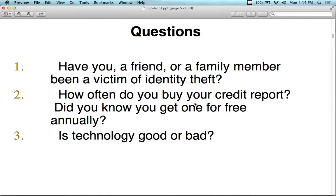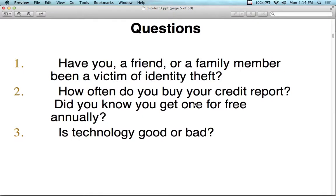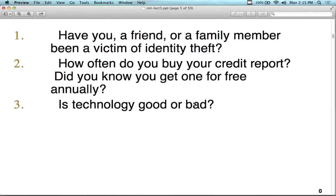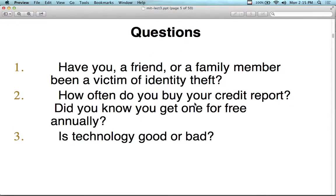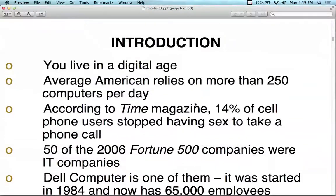Everyone probably has a friend who's been a victim of identity theft — it's kind of expected these days. How often do you check your credit report? You get one for free annually. Each of the three credit bureaus will give you one for free — you just have to call and ask. Don't pay for one online. And is technology good or bad? That's another question.